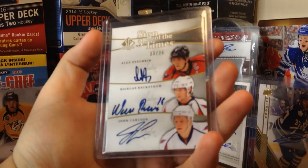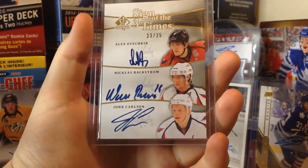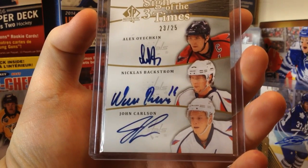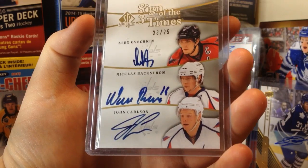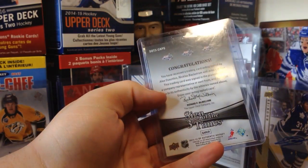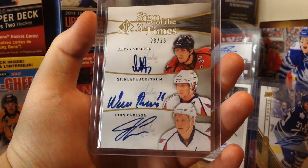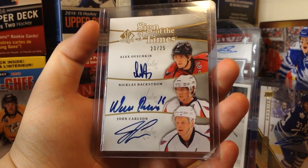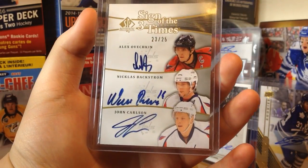Here's the gem of the lot — it's an 11-12 SP Authentic Sign of the Times triple of Alexander Ovechkin, Nicholas Backstrom, and John Carlson, numbered 23 of 25. This is a very nice card. Washington Capitals, obviously. I think their window to win is within the next year or two — I see them actually contending, so come playoff time this is a nice card to have.